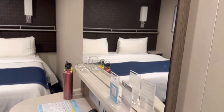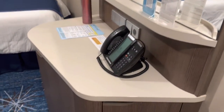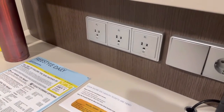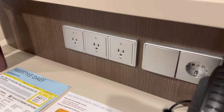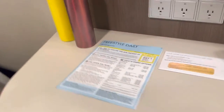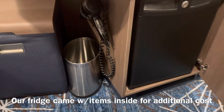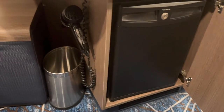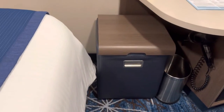You have a mirror and a little desk area. It has three plugs including a European plug. We also have a hair dryer, a trash can, and what looks like a small refrigerator. This looks like it would be just a stool, not storage — I don't see it opening.